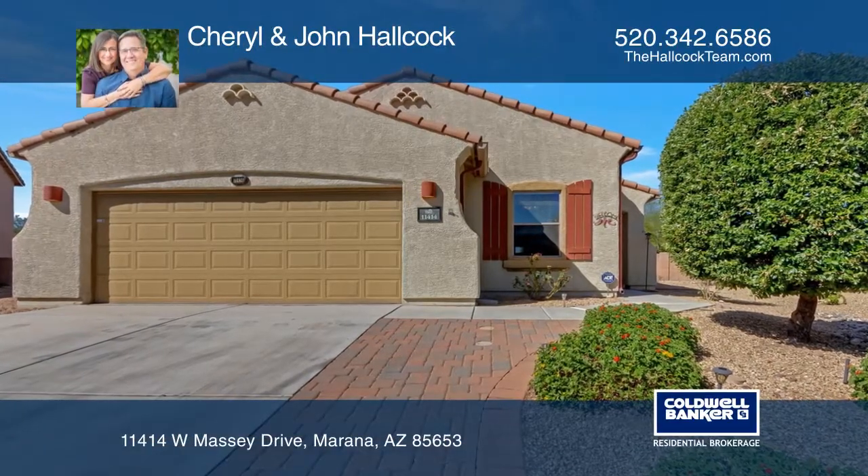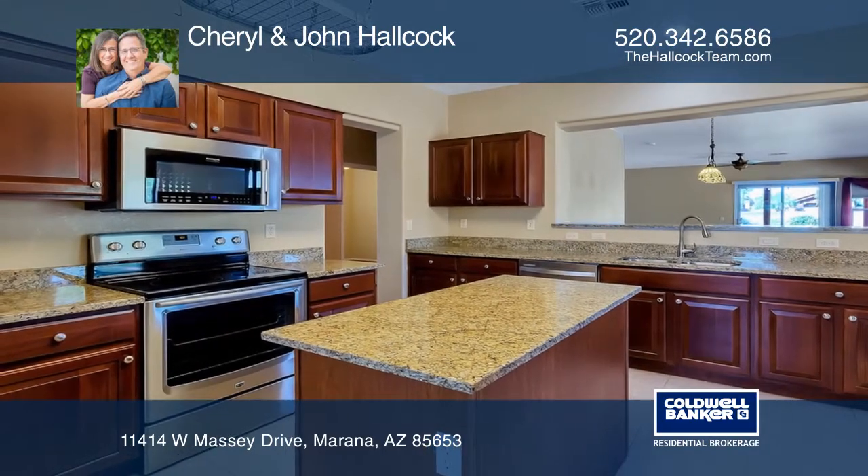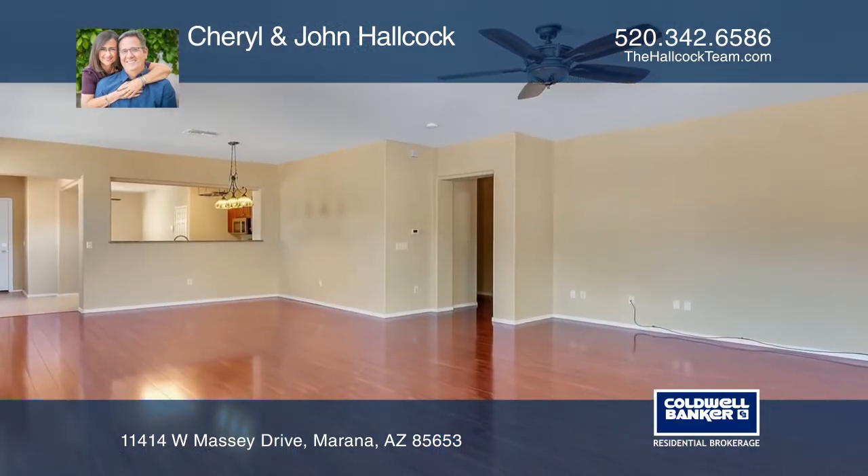The open floor plan of this four-bedroom, two-bath home includes granite kitchen counters, high-end stainless steel appliances, and newer laminate floors.